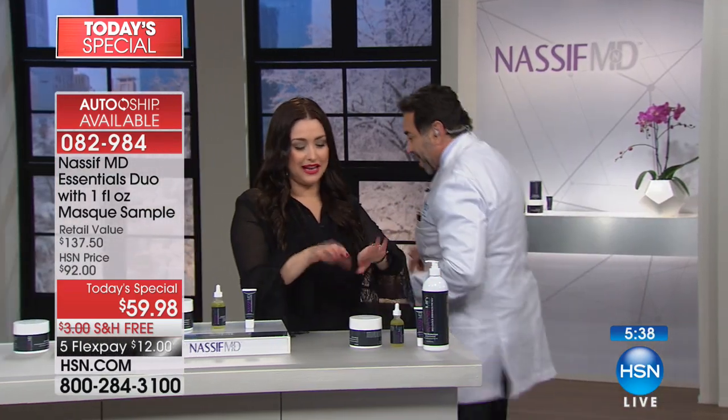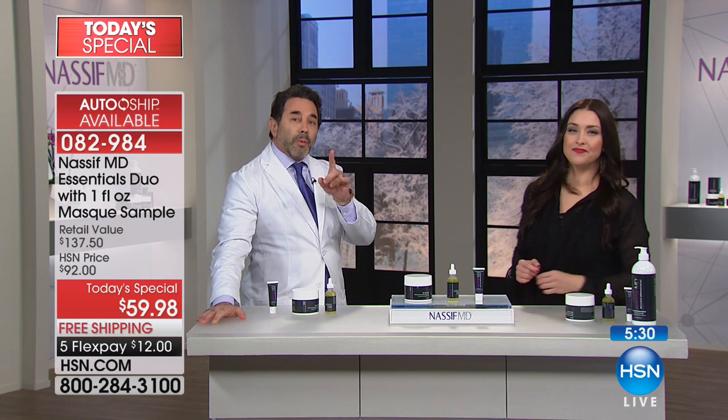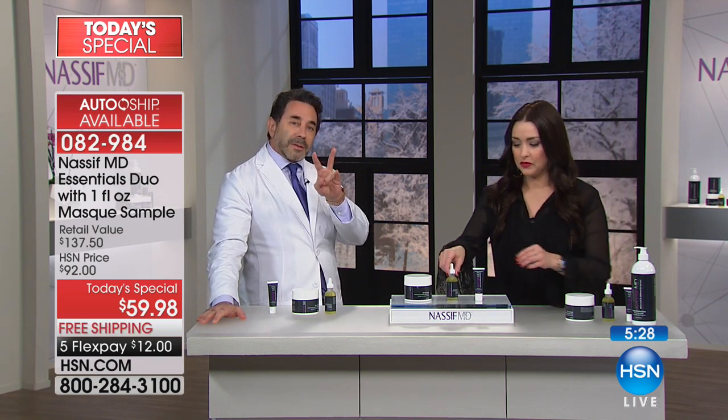Look at how dry and parched my skin is - I'm using hand sanitizer every two seconds. That gives you moisture back in. The hand sanitizer issue is going to dry your hands out more. That's why I want you to use this twice a day.